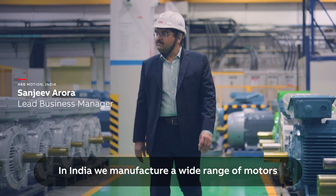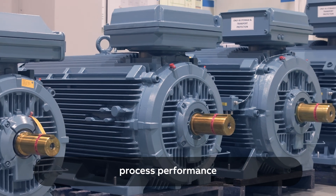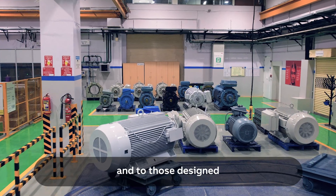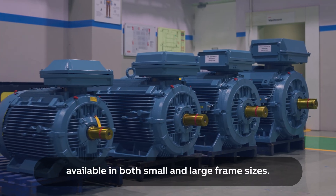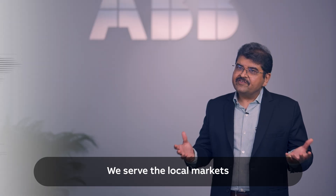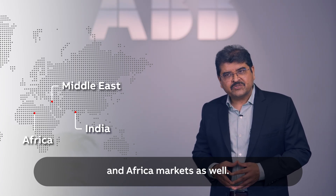In India, we manufacture a wide range of motors — from general performance and process performance, to those designed for explosive atmospheres — available in both small and large frame sizes. We serve the local markets and are also exporting to Middle East and Africa markets.